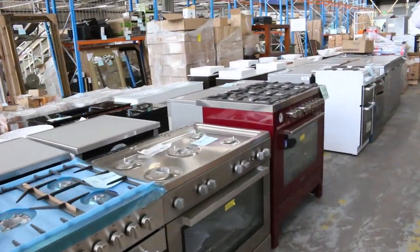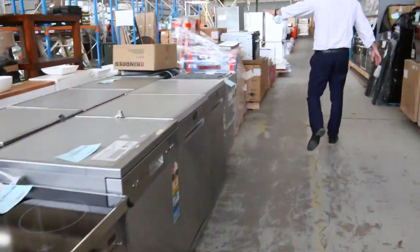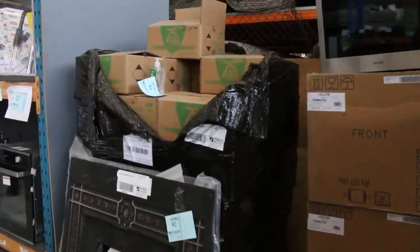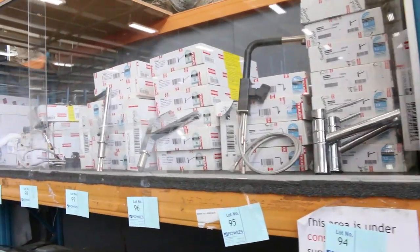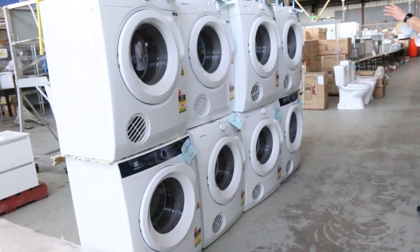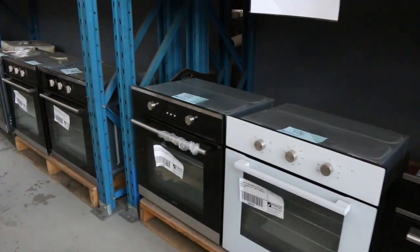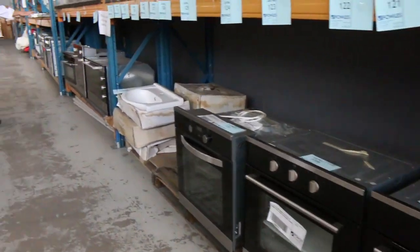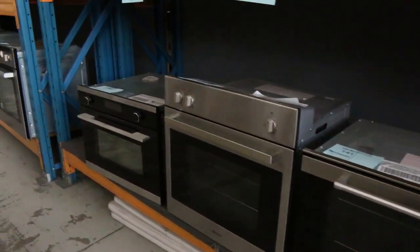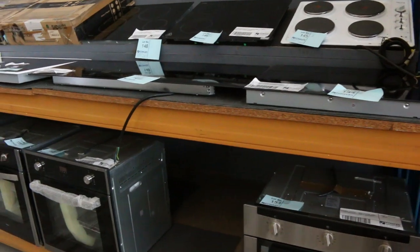Heaps of cooking gear as well — freestanding cookers, dishwashers, cook tops, microwaves, compact ovens, and combination ovens. We've also got a heap of these beautiful dryers from Simpson and Electrolux, again at a fraction of the money you'd pay in the stores. Moving down through here, we've got plenty of beautiful-looking gear.